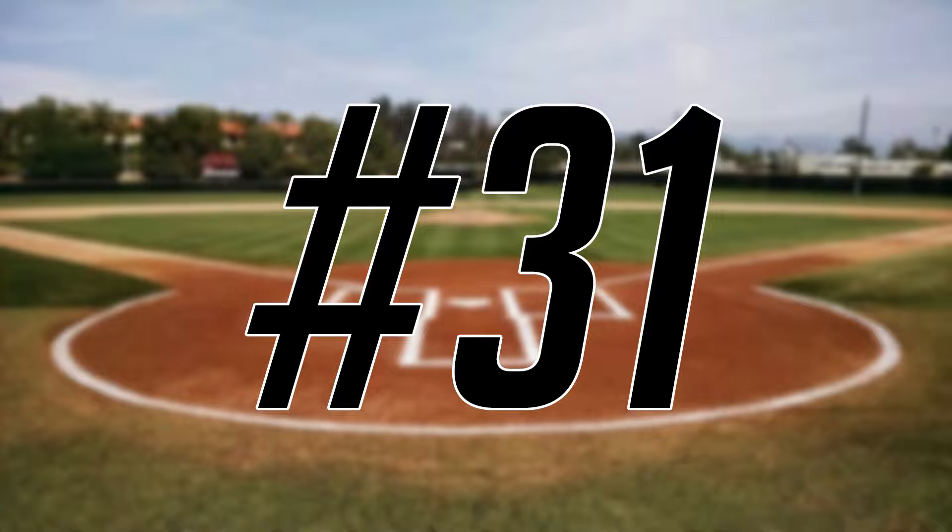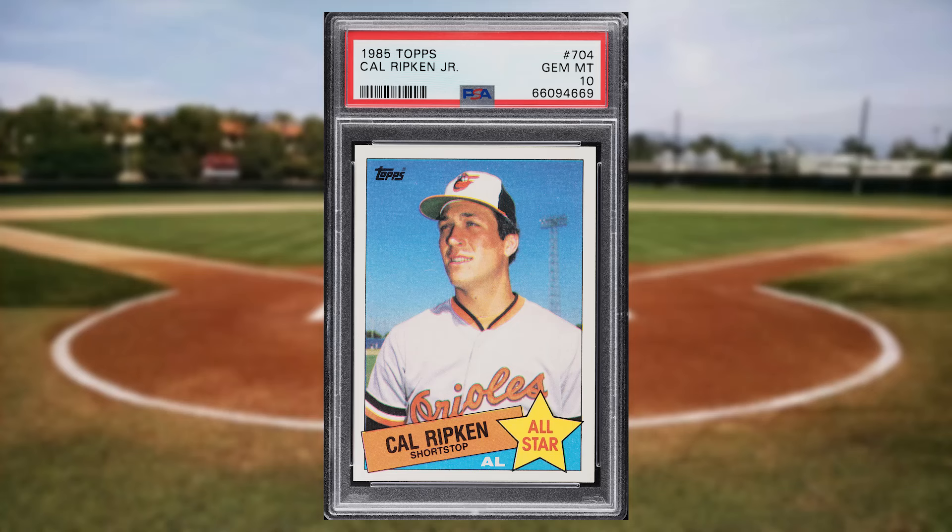Coming in at number 31 is this 1985 Topps Cal Ripken Jr. card number 704. This was a PSA 10 and it also sold for $49.20.